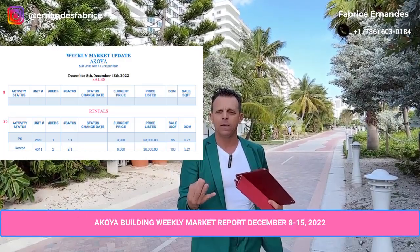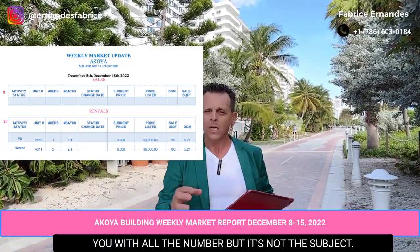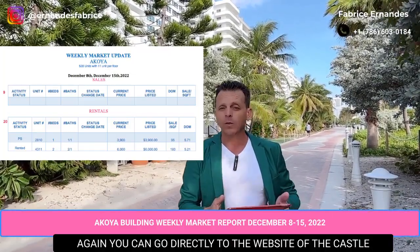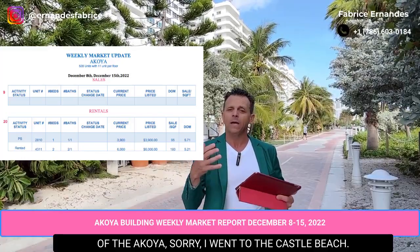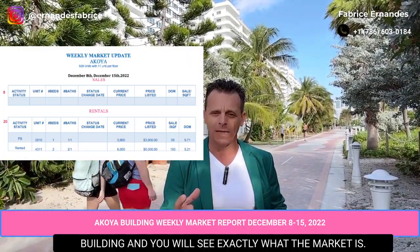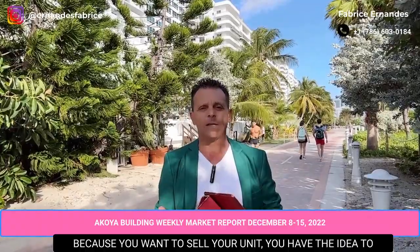There is nothing in the numbers that suggests something bad is happening. I will do a video these weeks to explain with all the numbers, but that's not the subject today. You can go directly to the website of the Acoya building and you will see exactly what the market is.